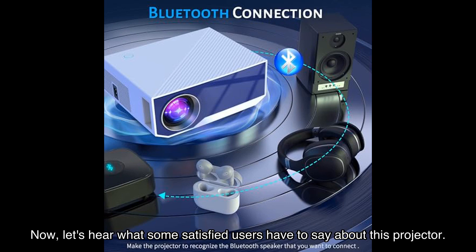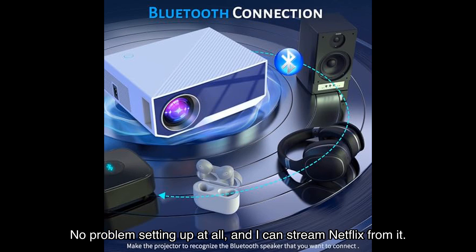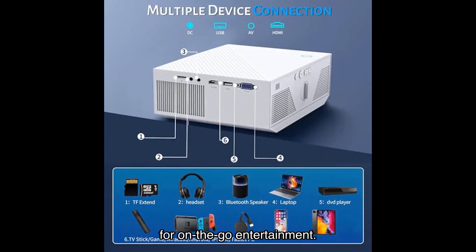Now let's hear what some satisfied users have to say. Dom F, a verified buyer, says: 'I like how easy it is to connect this projector to my iPhone — no problem setting up at all, and I can stream Netflix from it.' Jose Cruz also raves about the Bluetooth connectivity, calling it a convenient and versatile device for on-the-go entertainment.